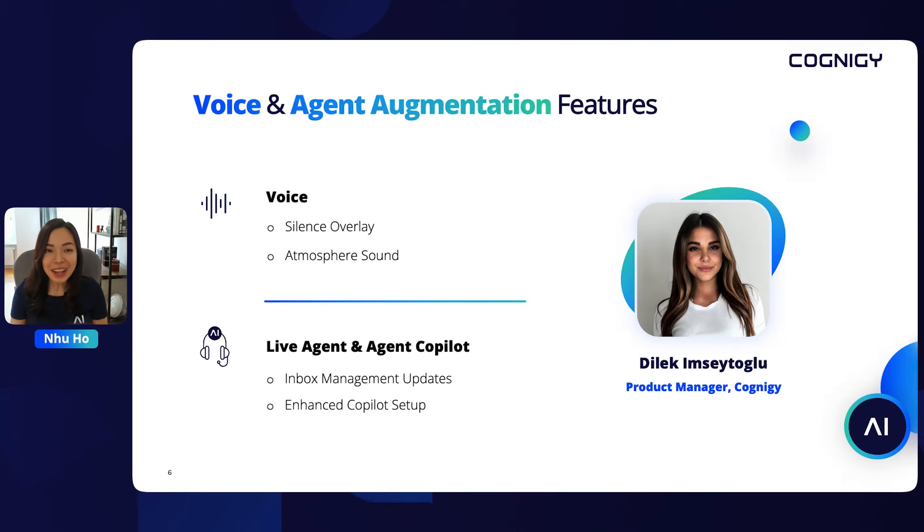Thanks, Johanna. I really love the new look of Cognigy and web chat. Coming up next, Dilek, Senior Product Manager of Cognigy, will walk you through our top highlights for voice and agent augmentation features. Dilek will demonstrate how to design hyper-realistic voice experiences by recreating contact center ambience, and she will also dive into some exciting live agent and agent co-pilot improvements.